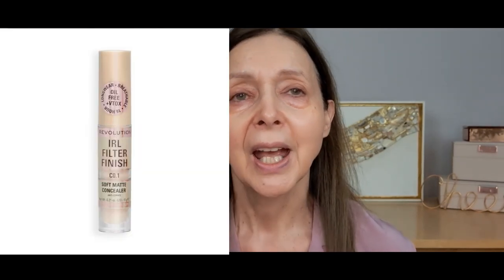The next tip is to use a light concealer. This one is the Revolution IRL Filter Finish Concealer — it's beautifully light, a fantastic concealer. Gemma from Pampered Wolf also mentioned it. I absolutely love it and it's got a great angled doe-foot applicator, which is really helpful. I'm going to put it on and sheer it out.